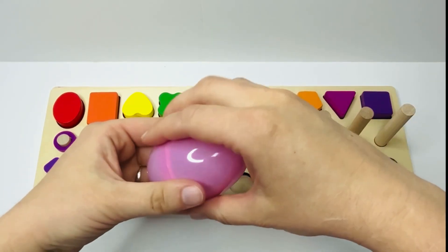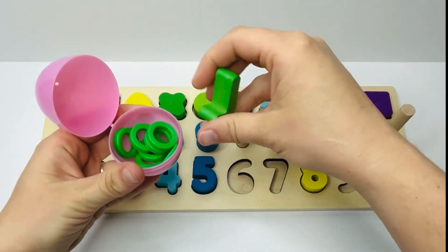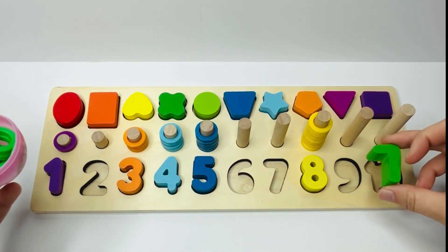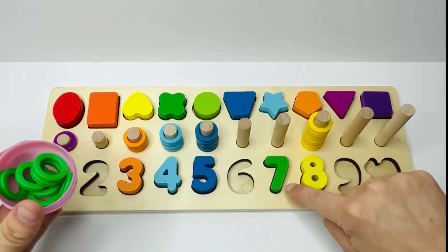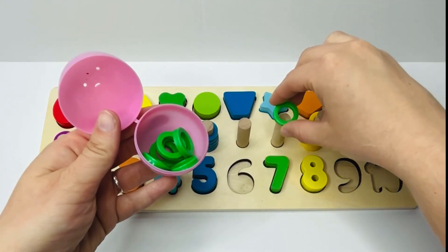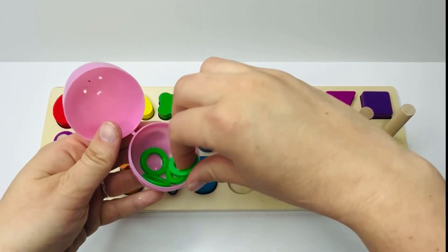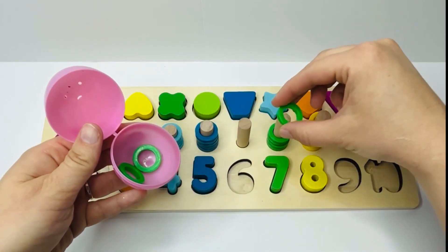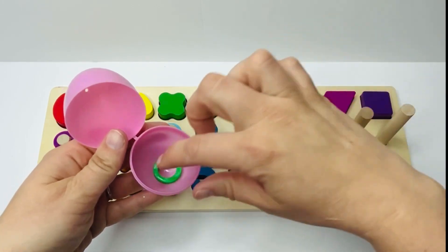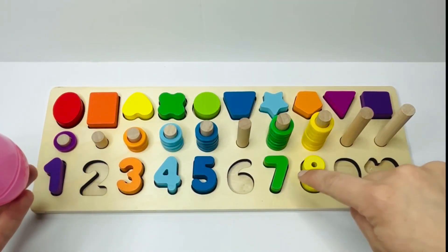We have this light pink egg. What's inside? It's a green number this time. Do you know what number this is? Seven. And where does seven go on our puzzle? That's right, right here. And how many rings do we have? Let's count and see: one, two, three, four, five, six, and seven. We have seven green rings, just like our number seven.